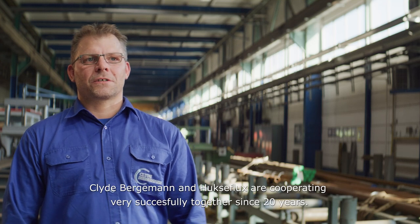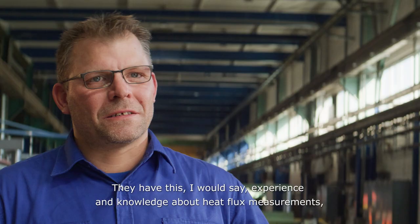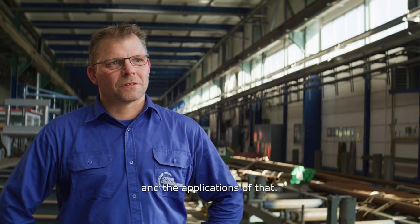Clyde Bergermann and Noxaflox have been cooperating very successfully together for 20 years. They have the experience and knowledge about heat flux measurements and the applications related to that.